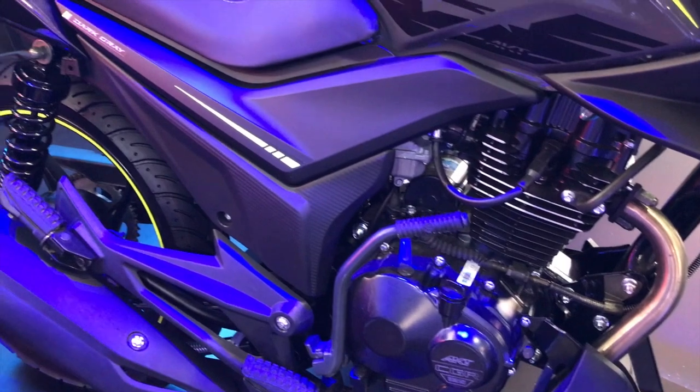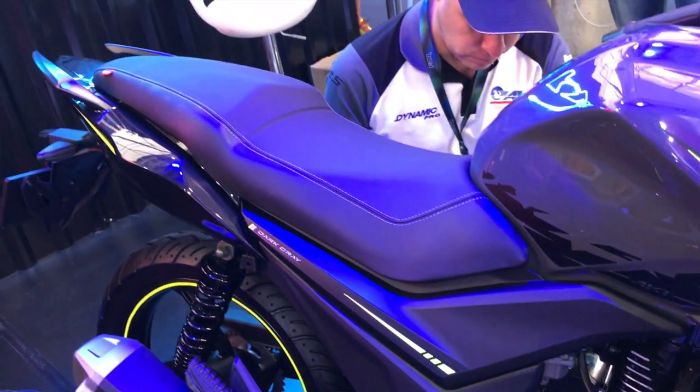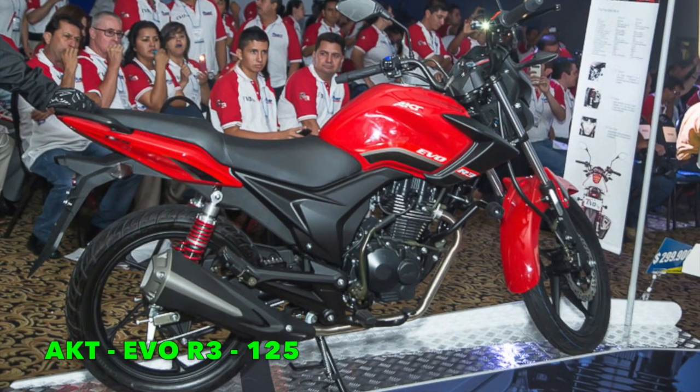Como dato importante, les comento que esta motocicleta cuenta con el mismo motor CGR 125 de la motocicleta AKT EVO R3.